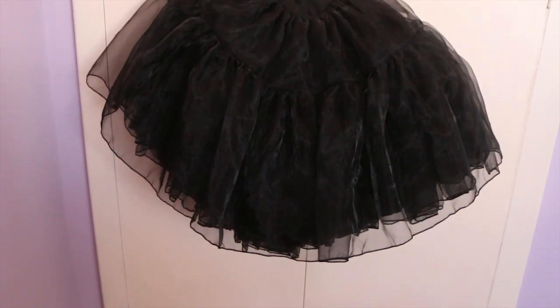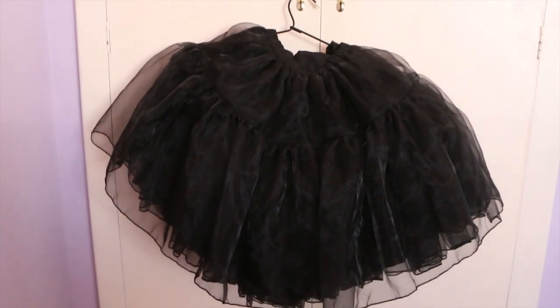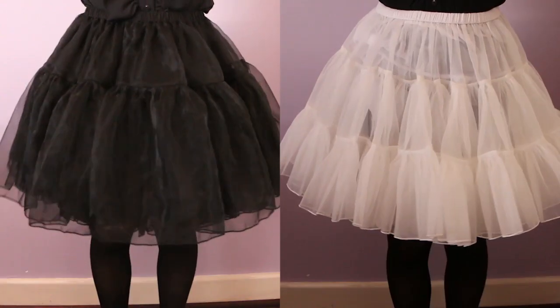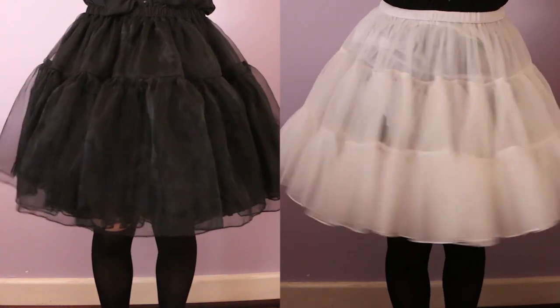Hey everybody, and welcome to my Classical Puppets bell shape and A-line petticoat comparison video. In this video we'll be making an in-depth comparison between the two petticoats.